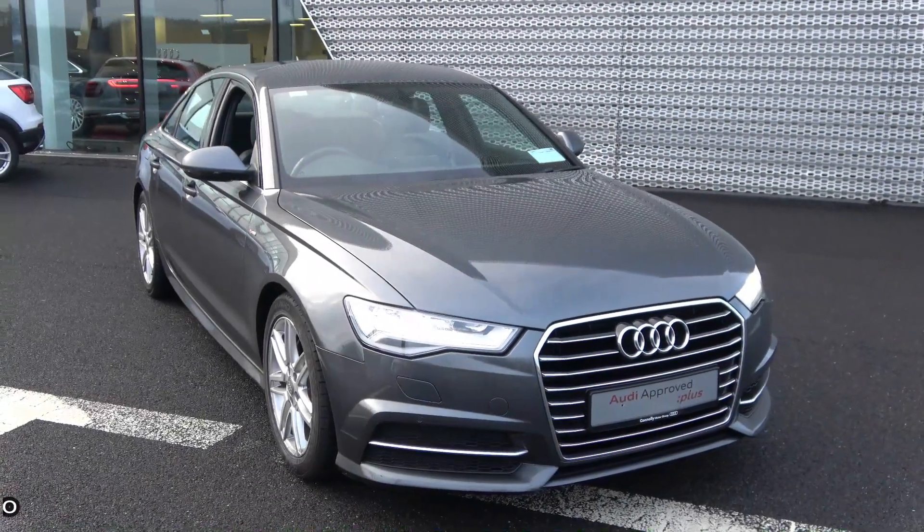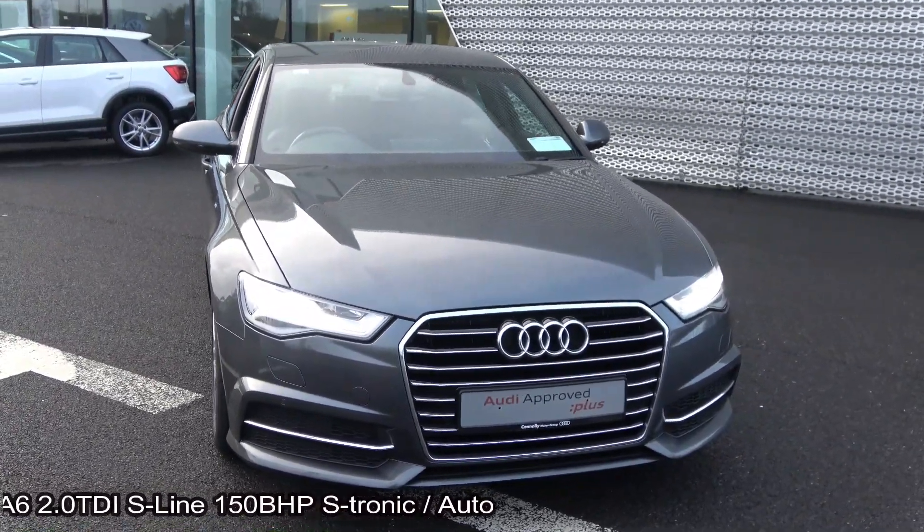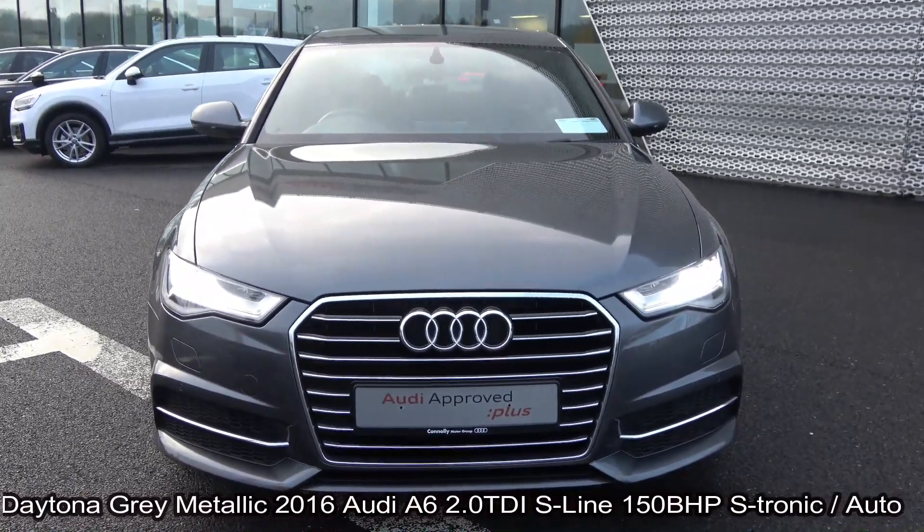Hello and welcome to Audi Sligo. Today on display we have this 2016 161 Audi A6, powered by a 2 litre TDI engine, 150bhp.